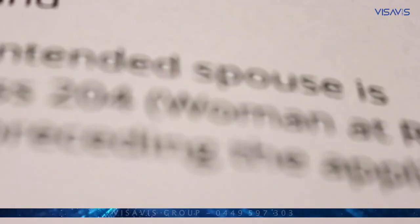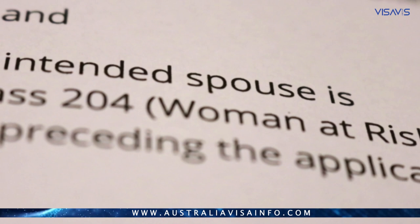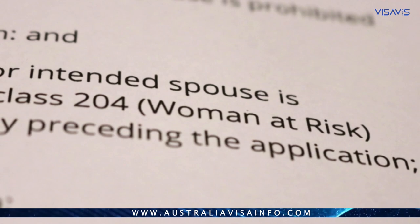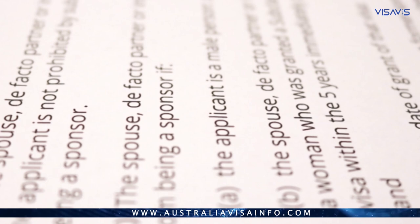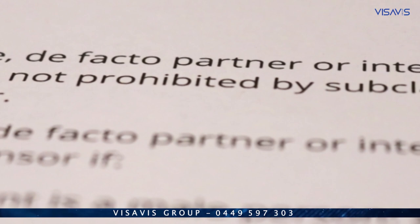Now let's talk about the woman at risk visa, subclass 204. Sometimes people who hold a woman at risk visa are not allowed to sponsor their partner for a period of five years. This five-year period does not apply if at the time you received your woman at risk visa, your husband was missing and you had already given his details to the Department of Home Affairs.